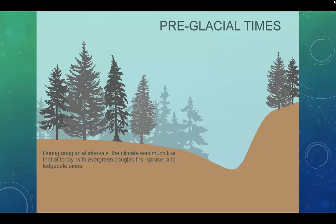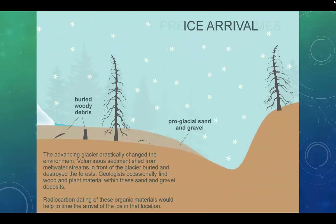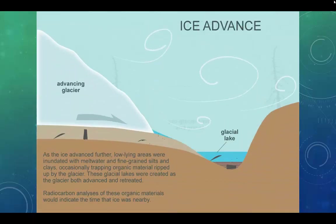This brings us to the most recent chapter of Washington's geologic history — the Quaternary, spanning from about 2.6 million years ago to the present. The northern hemisphere was plunged into a series of ice ages, and all the while volcanoes continued to erupt. At least four major ice advances covered much of Washington, thousands of feet thick. Before glacial times, the climate was much like today and evergreens, Douglas firs, spruce, and lodgepole pines scattered the land. Once the ice arrived, the advancing glacier drastically changed the environment — sediment shed from meltwater streams buried and destroyed the forests. Low-lying areas were inundated with meltwater and fine-grained silts and clays, trapping organic material ripped up by the glacier.